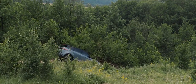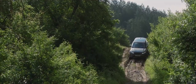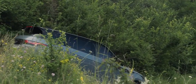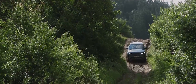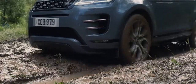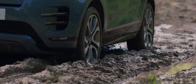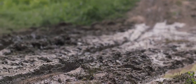Hill Descent Control assists with controlled descents of difficult slopes. Gradient Release Control provides enhanced control when moving off on a steep incline, preventing the vehicle from accelerating too quickly. Low-traction launch is another innovative feature, designed to ensure optimum traction when pulling away on slippery surfaces such as mud or snow.